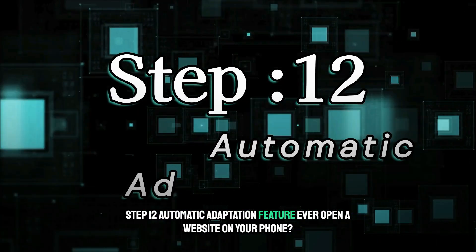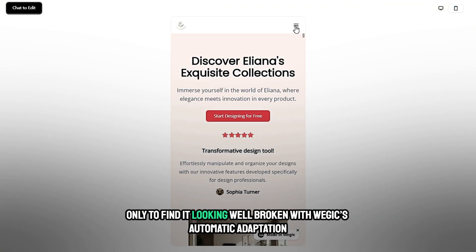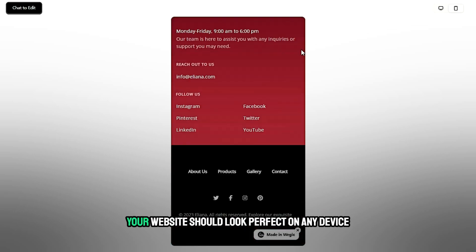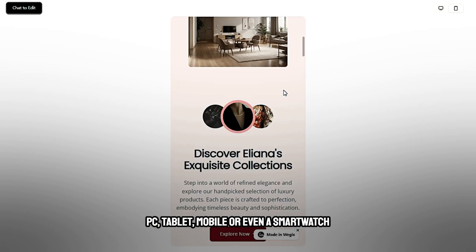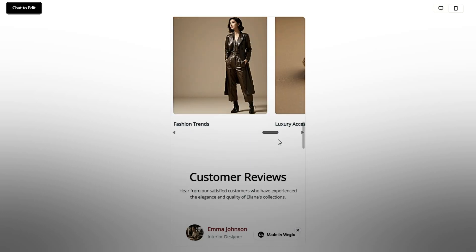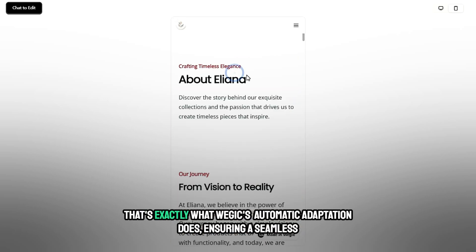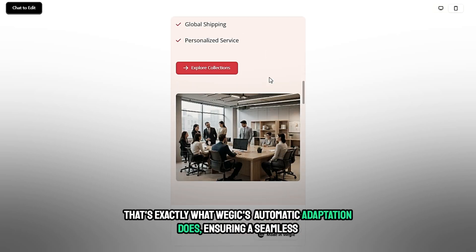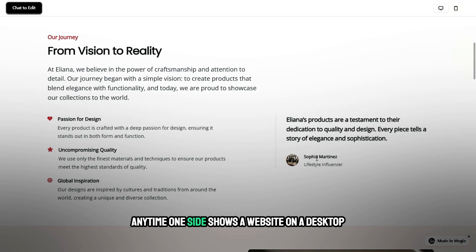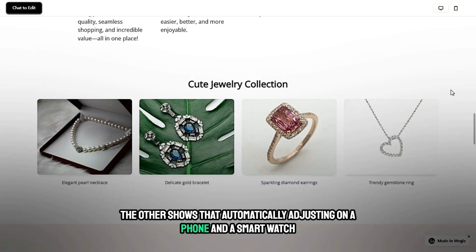Step 12: Automatic adaptation. Ever opened a website on your phone only to find it looking broken? With Wajic's automatic adaptation, that's never a problem. Your website looks perfect on any device — PC, tablet, mobile, or even a smartwatch — ensuring a seamless, user-friendly experience anywhere, anytime.